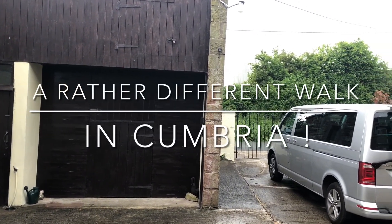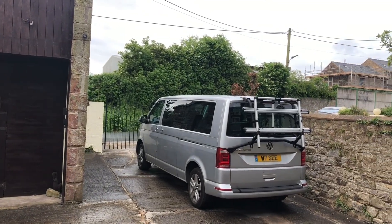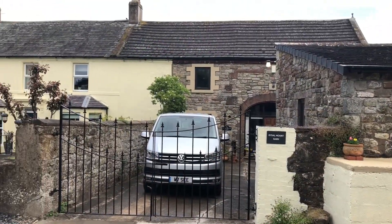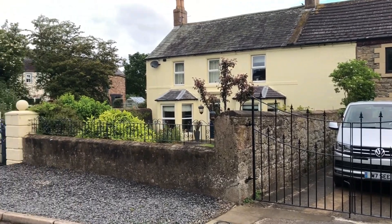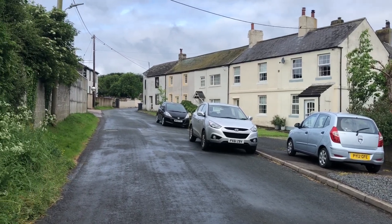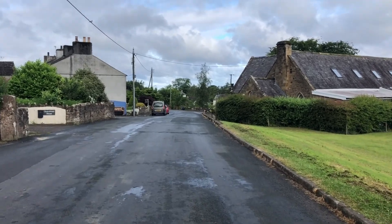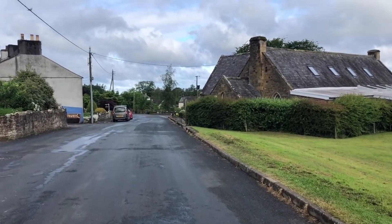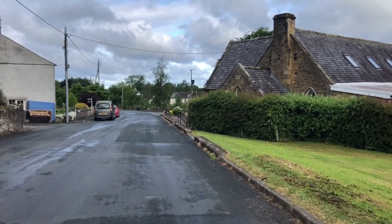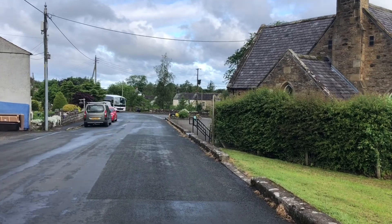Well, this morning — good morning — my walk starts from a different location altogether. I'm in the village of Gil Crux in the Northern Lake District. Little tiny village. This is a very agricultural little area just to the north of the Lake District, just 10 to 15 miles from the start of the mountains. You can be there in 20 minutes or so.